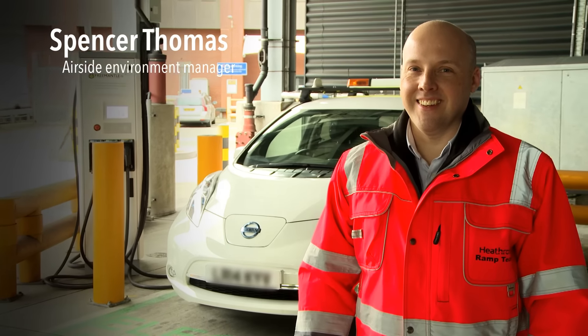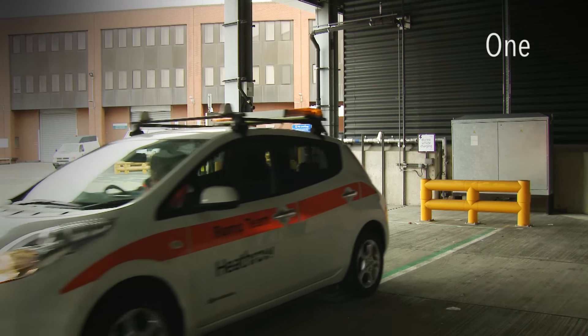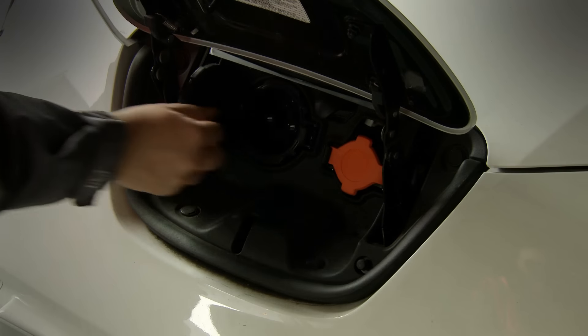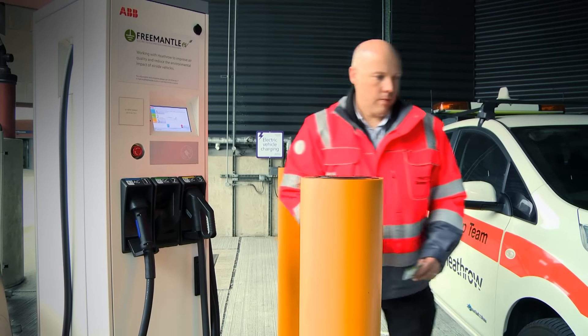My name is Spencer Thomas, the airside environment manager at Heathrow. With 850 vehicles, Heathrow already has one of the largest electric fleets in Europe. But we're not stopping there. We've installed a rapid charger that can charge a vehicle in under an hour. We're also trialing specialist electric ground support equipment such as belt and cargo loaders.